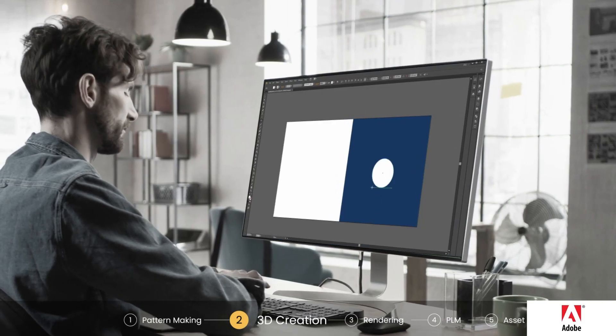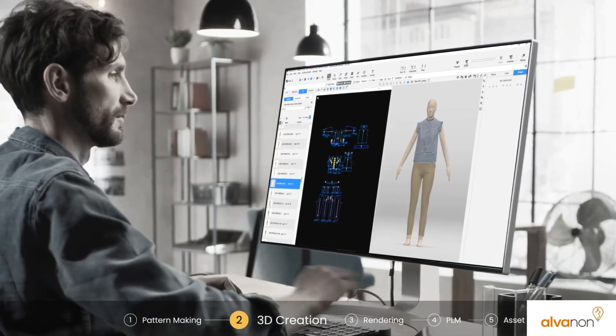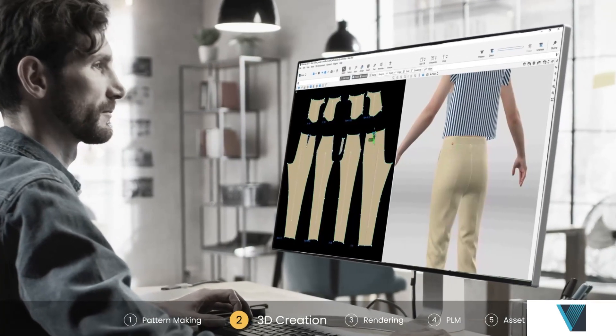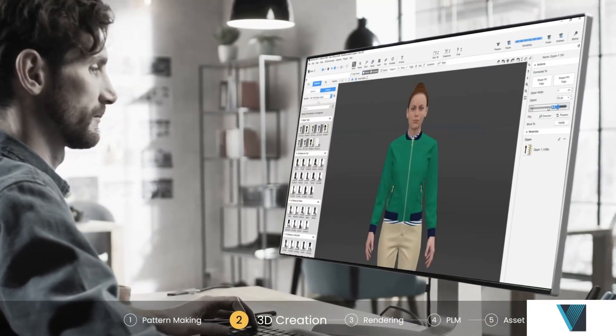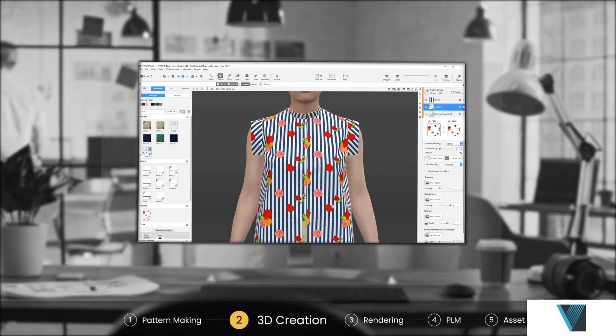In our next stop, the garment comes to life with many 3D creation tools. The 3D assures accurate fit through true-to-life simulation. These tools allow quick scale on creation and workflows that fit the professional apparel creator.